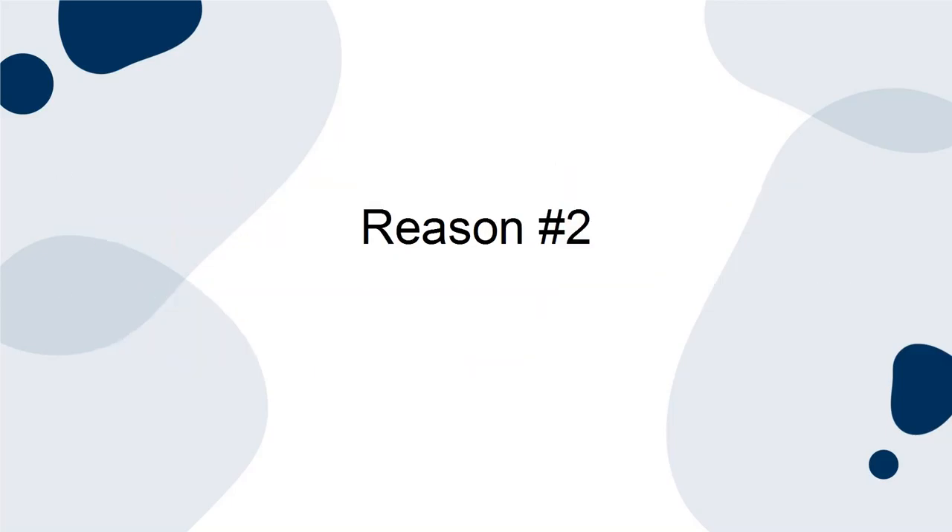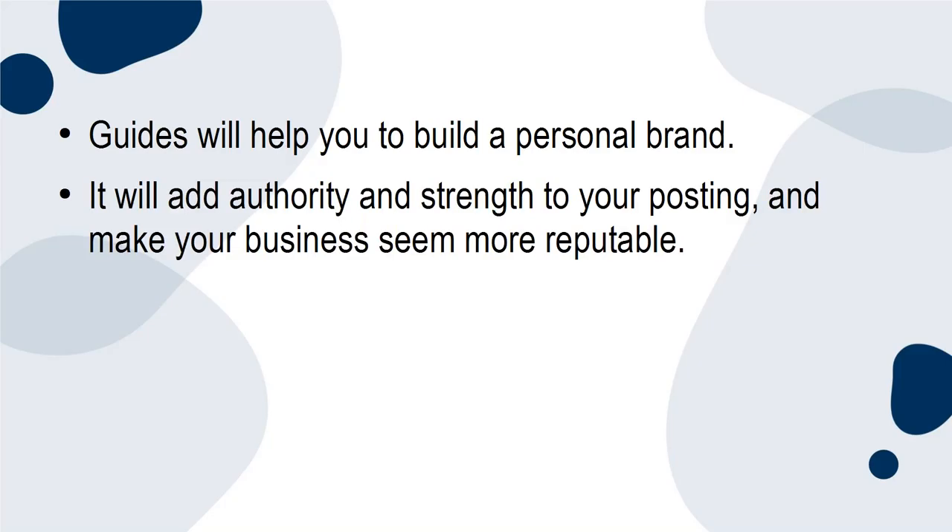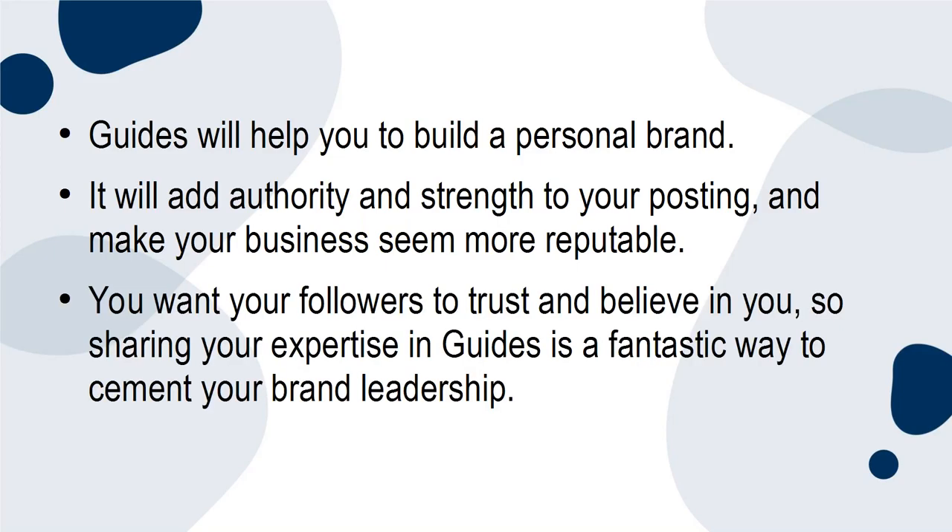Reason 2. Guides will help you to build a personal brand. It will add authority and strength to your posting and make your business seem more reputable. You want your followers to trust and believe in you, so sharing your expertise through guides is a fantastic way to cement your brand leadership.